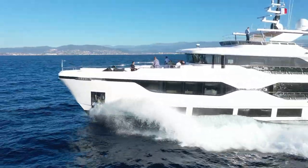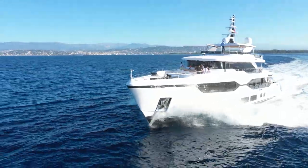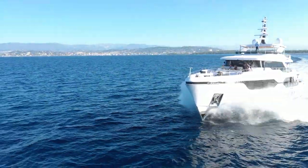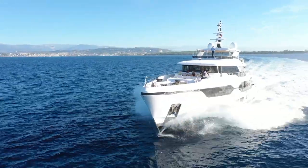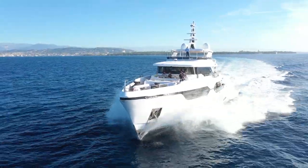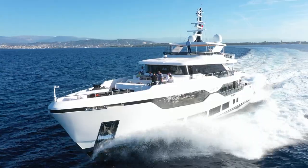What's the fuel tank capacity? We have a total capacity of roughly 22,000 liters. That gives a healthy range at 8 to 10 knots of roughly 2,700 miles — which is basically an Atlantic crossing.